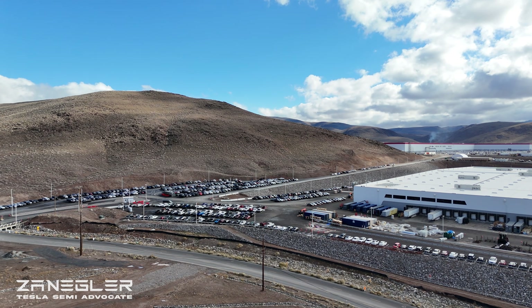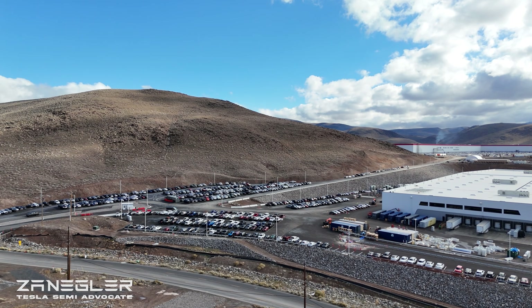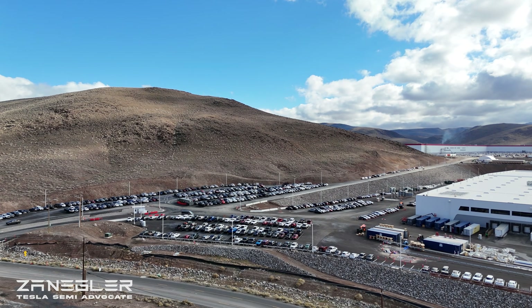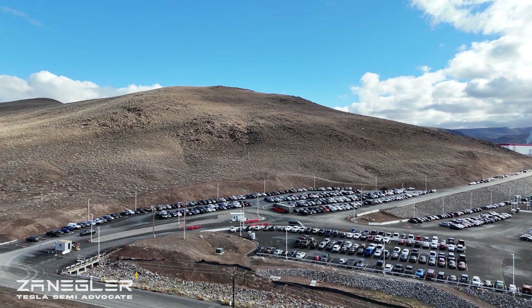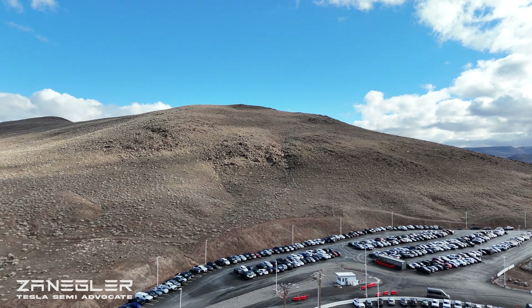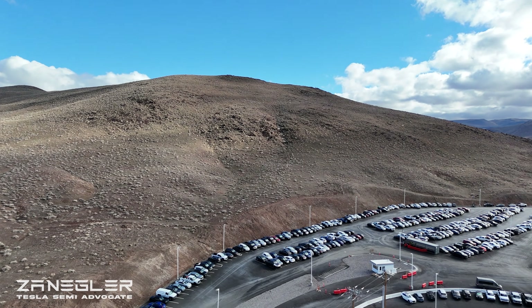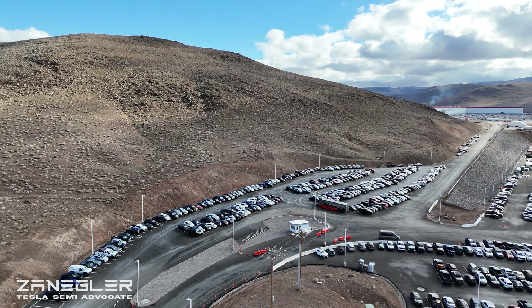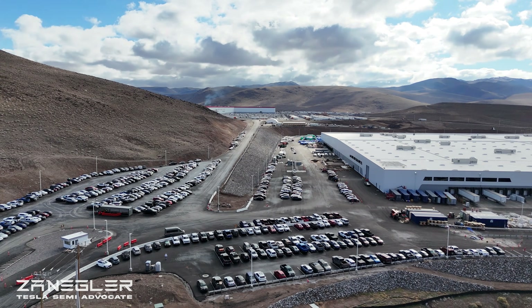This is Zangler, the Tesla Semi Advocate, and today's video is called 'Factory Mystery?' — but what it really does is answer a mystery. Stay tuned; about three-quarters of the way through we will address the mystery and see the evidence that solves it.